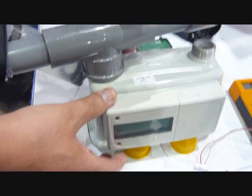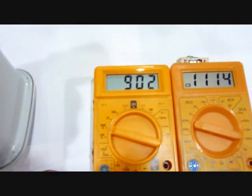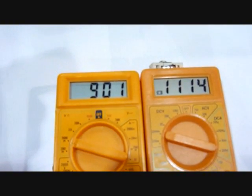The sensor output is an analog voltage. Customers will be able to convert it to digital data, as well as transmit it over the air for smart metering.